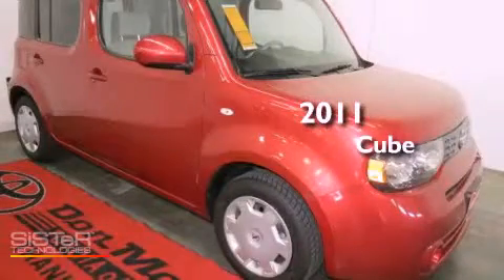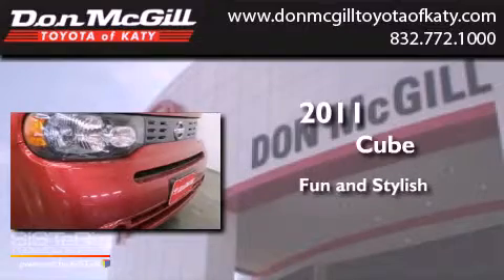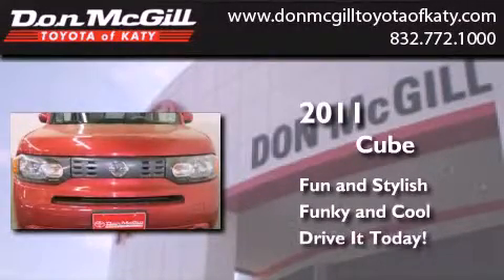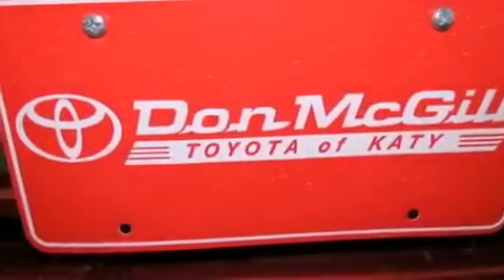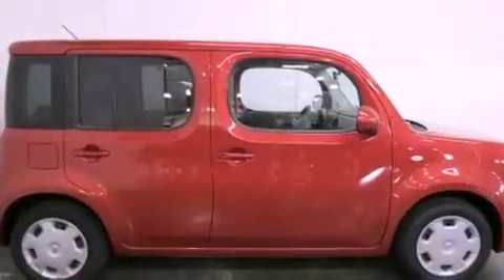This is a 2011 Nissan Cube. Features include air conditioning, full power accessories, a keyless entry system, and a CD player.